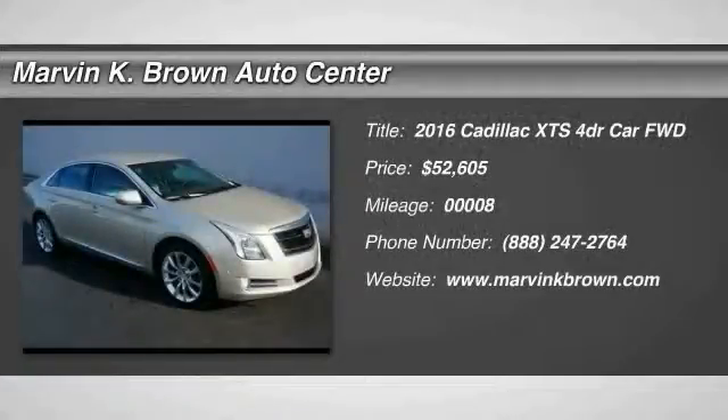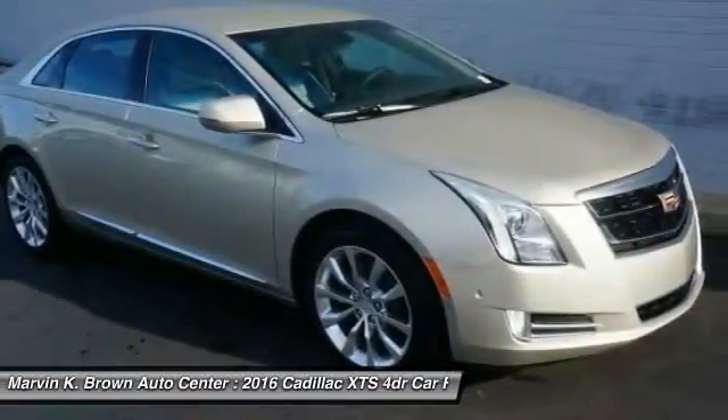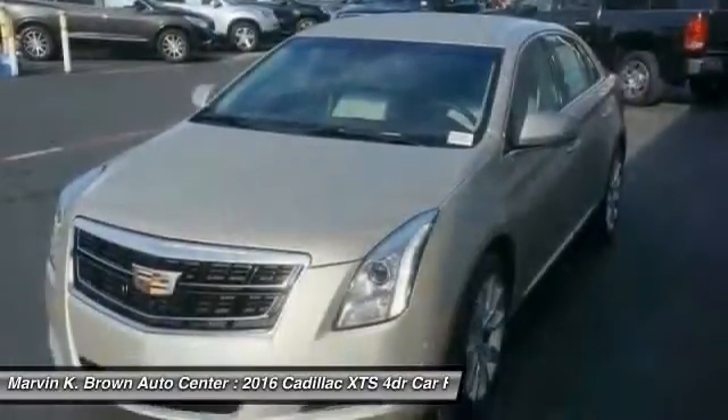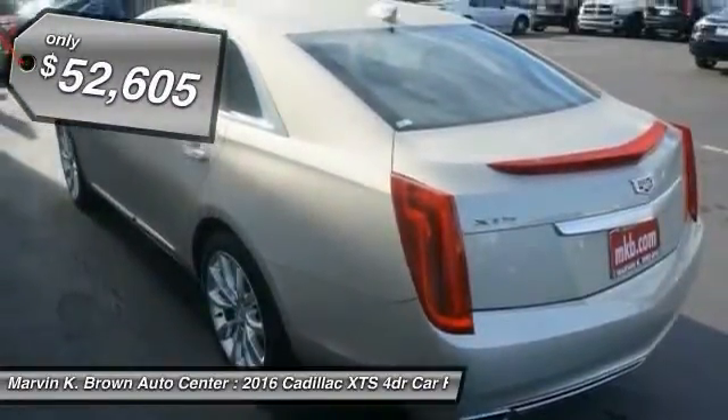2016 XTS. The Cadillac XTS will have every kind of feature you can think of. It comes with a spacious, high-tech cabin and is packed with lots of safety features. It is a full-size luxury cruiser — a pleasant ride for any Caddy owner — and is priced below $55,000.